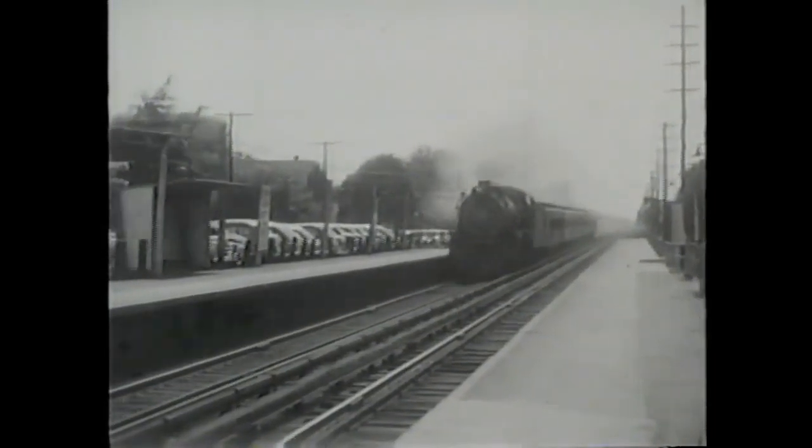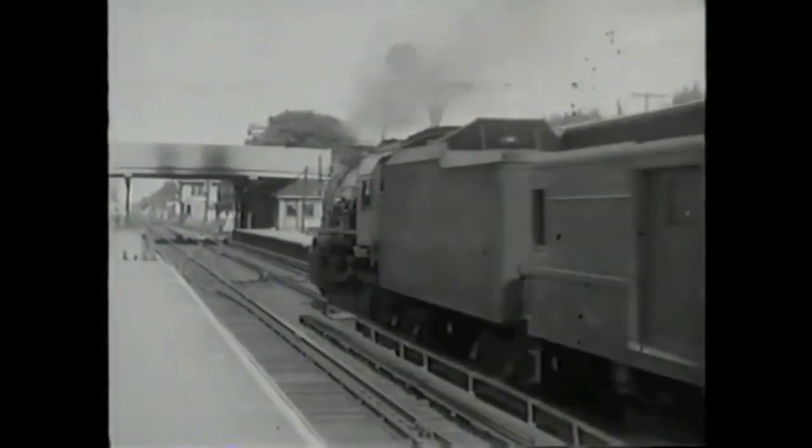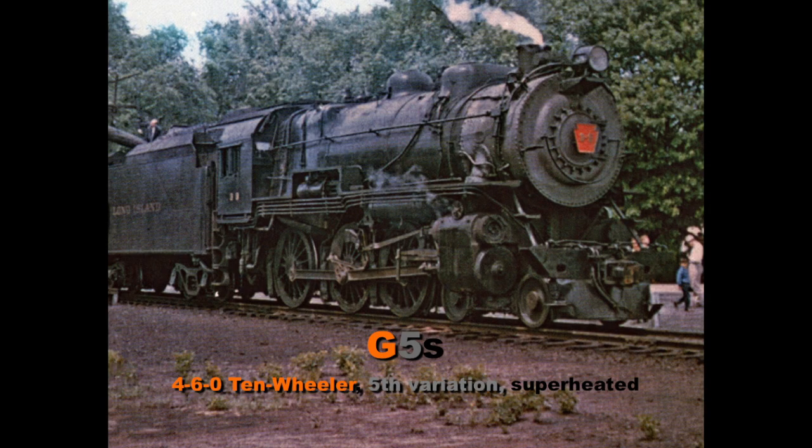The result was the G5S, the largest and most modern 4-6-0 ever built. The Pennsy had a unique system of classifying their locomotives. The G for the G5 stood for the 4-6-0 wheel arrangement, and the 5 meant this is the 5th variation of a Pennsy 10-wheeler. Finally, the lowercase S stood for a superheater, which boosted steam capacity without having to burn more fuel.